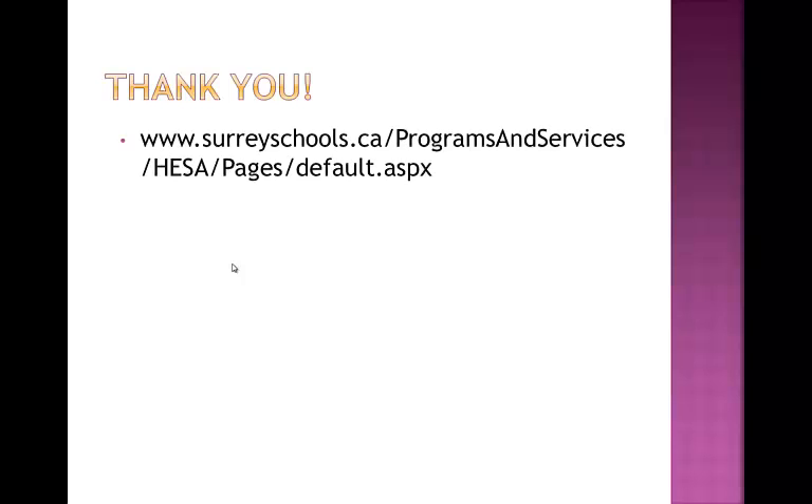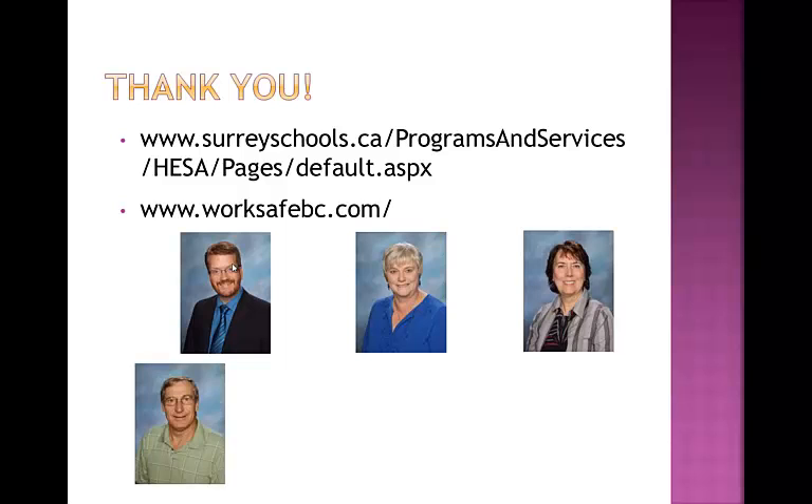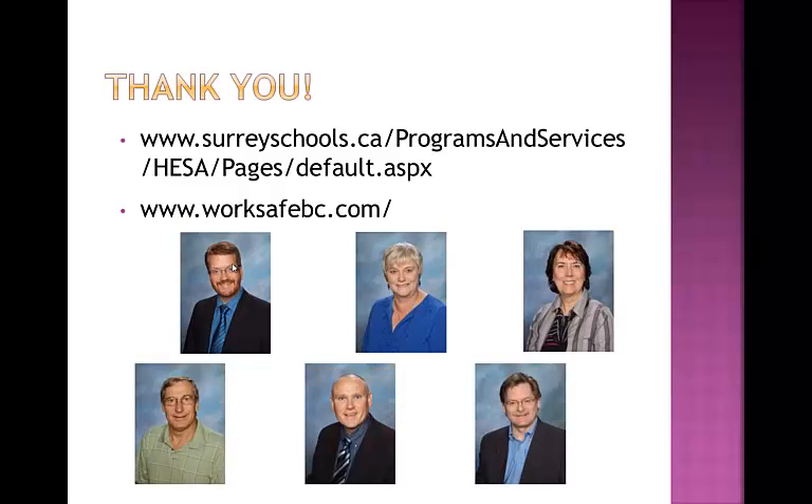That brings us to the end of this training session on the Certificate of Recognition program. If you are looking for more information, you can go to the Surrey Schools website under Health and Safety, or to the WorkSafeBC website. If you have specific questions about health and safety at Johnson Heights, please contact Rob Killowy. You can also talk to any of the members of our Health and Safety Committee, which is Ms. Goodwin, Ms. Demwell, Mr. Post, Mr. Bailey, and Mr. Jepp. Thank you again for watching.